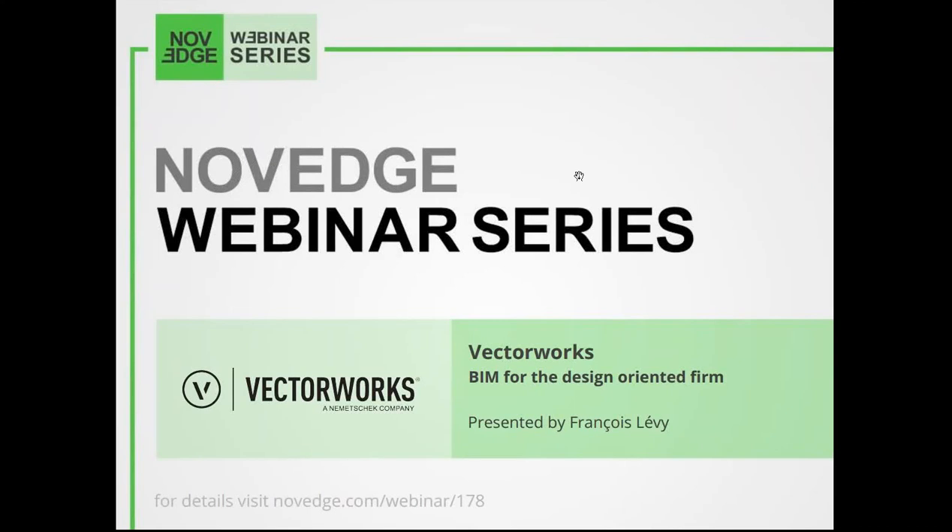Hello everyone, my name is Barbara and I'd like to welcome you all to our latest Novage webinar episode. This week: BIM for the design-oriented firm with Vectorworks. Design-oriented firms have unique BIM adoption challenges. In today's webinar we'll look at general strategies for successfully transitioning to BIM, with emphasis on the often-neglected small architecture practice. We'll then conclude with a live look at three design-oriented architecture projects, checking under the hood to see how these project files are modeled and organized.